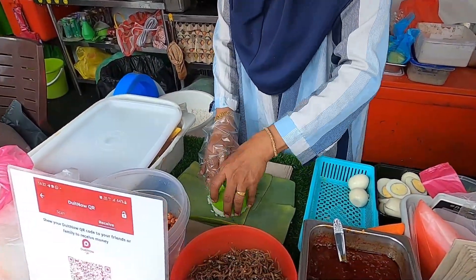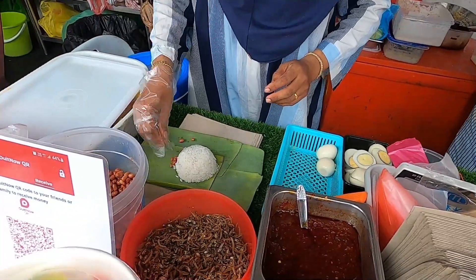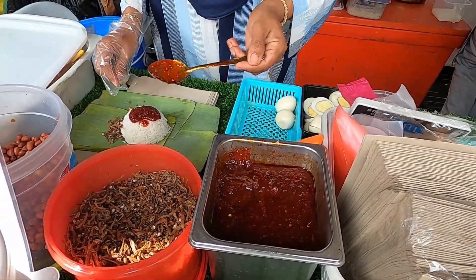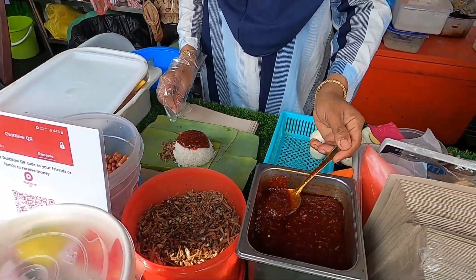We start off with rice, and this is coconut rice. Peanuts, anchovies, little fishes. And we have this one, the red sauce — the sambal sauce. So it's like sweet and spicy? Sweet and spicy.